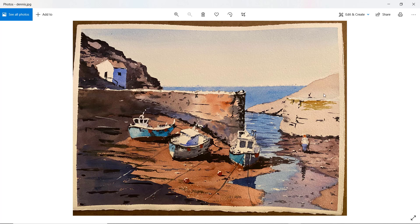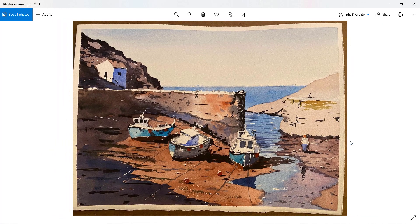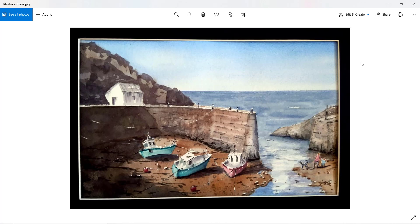Dennis — the impact here is quite a light right-hand side contrasting with the dark left-hand side, which really works. Good boats, lovely boats — perhaps get a little window on the lead boat there. Good figure, also just the right proportion. With the waves on the sea, I might just adjust the angle slightly, bringing them in more toward the harbour entrance — just as a suggestion. But really nice, lovely sky, lovely sea, good shadows, nice and fresh. Particularly good job on the boats. Well done, Dennis.